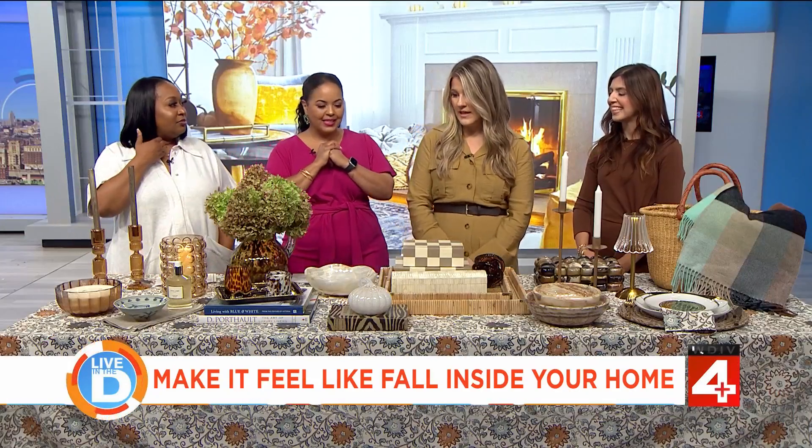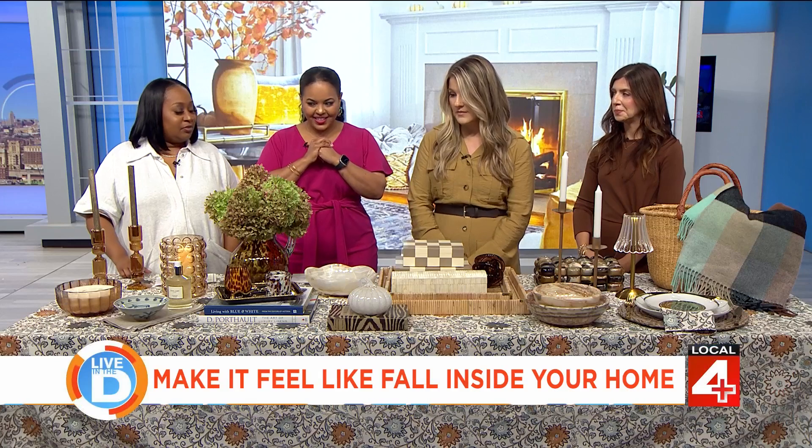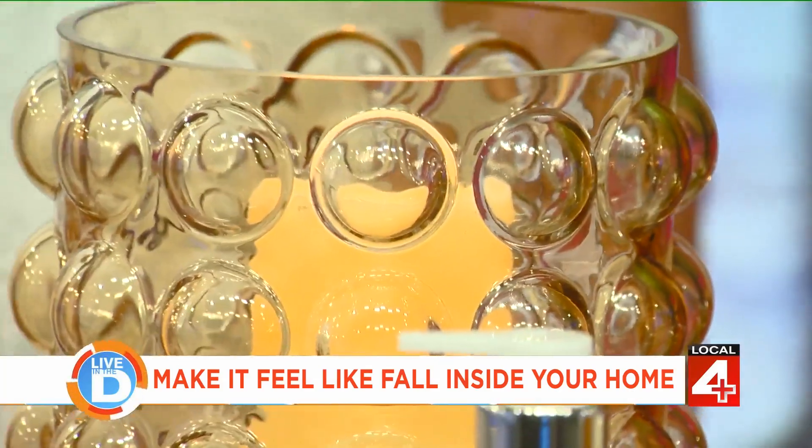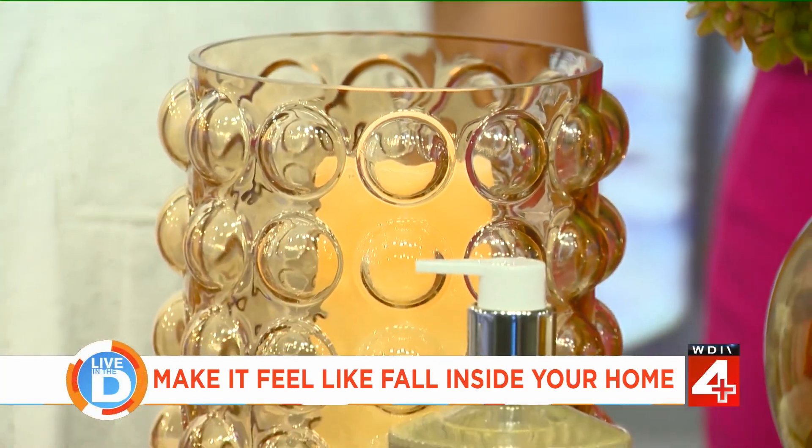When the candles are done, they're great as vases as well — so smart, that's why they're the design people!